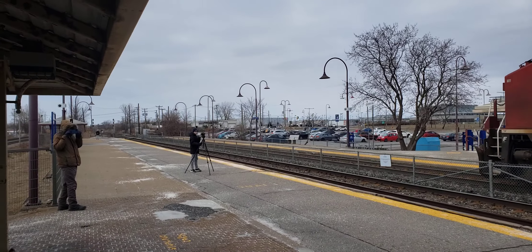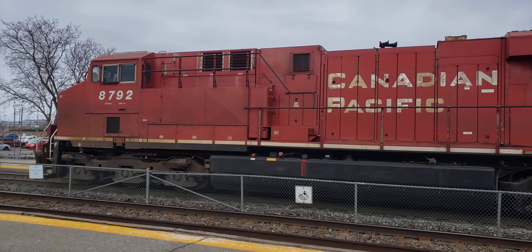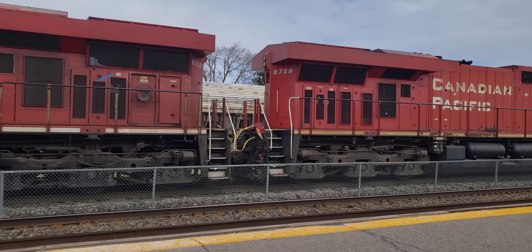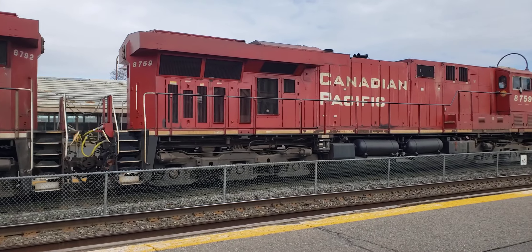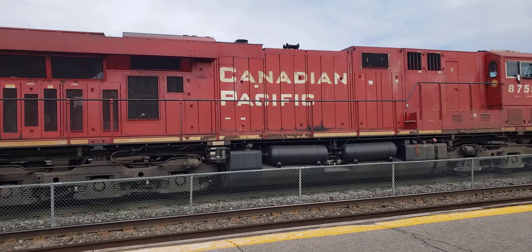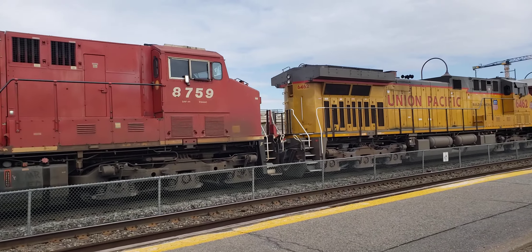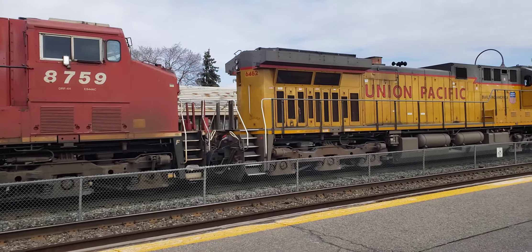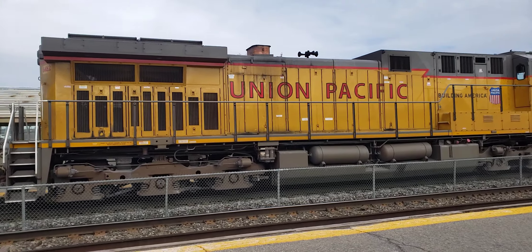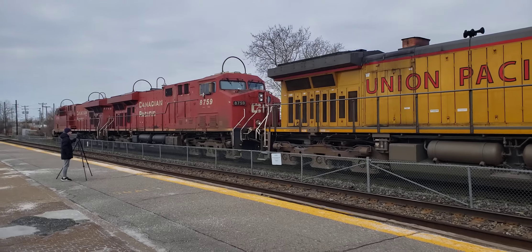And there we got Nick and Pablo on the end, railfanning with us today. Apparently it's March break already. Really cool. Here at Dorval. A pair of ES44s on the front and a Union Pacific Dash 9, C44-9W. Love that burbling sound.